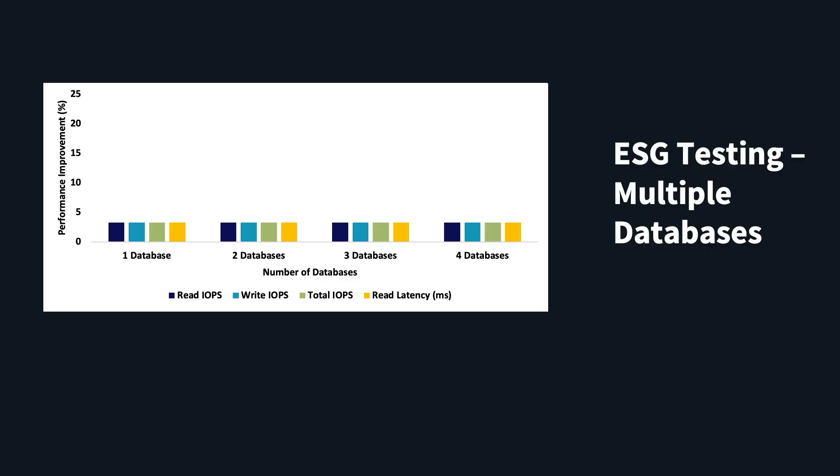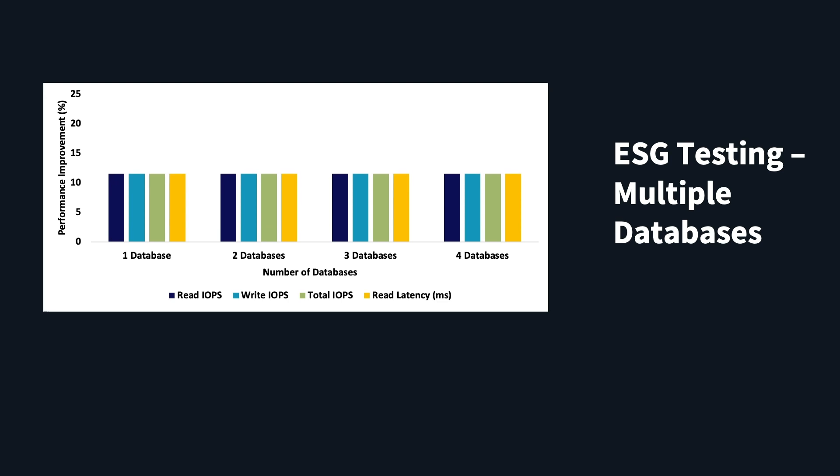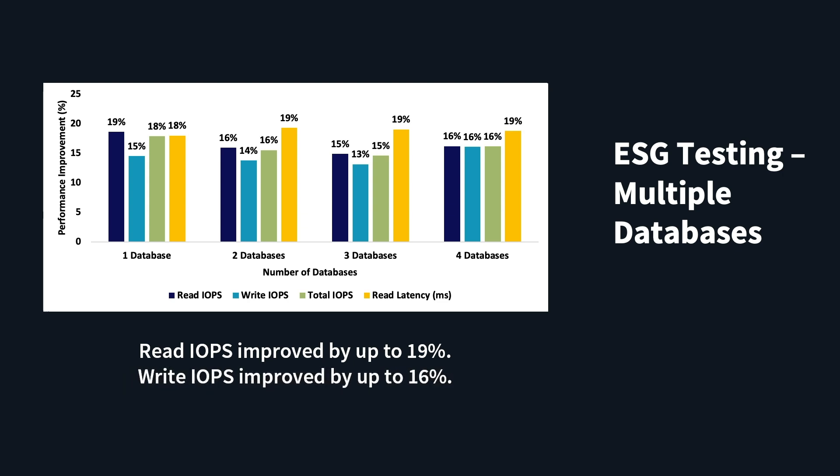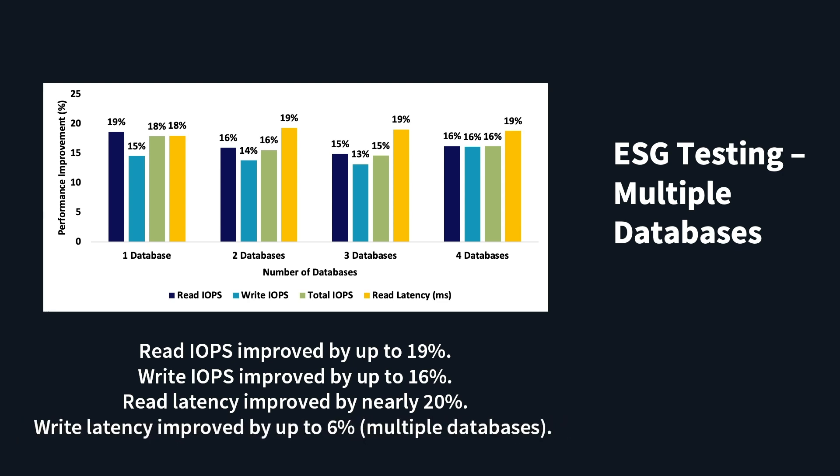Next we emulated a transactional workload running on multiple Oracle databases with the Slob benchmark utility. The results painted a remarkably consistent picture. BlockStore and SPDK improved read IOPS by up to 19 percent, write IOPS by up to 16 percent, read latency by nearly 20 percent, and write latency was similar with one database but improved by up to six percent with multiple databases.